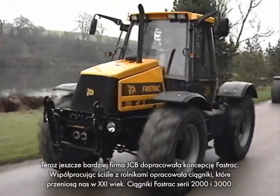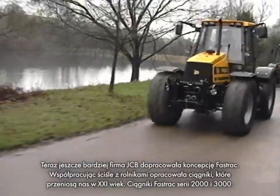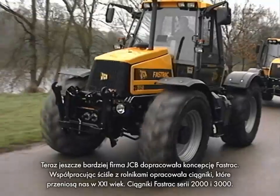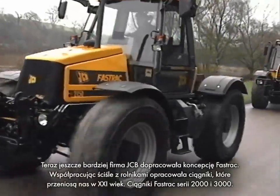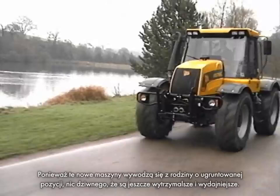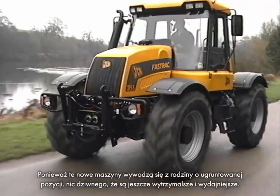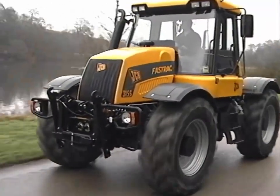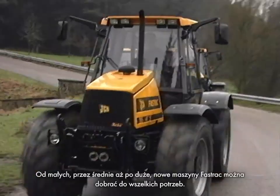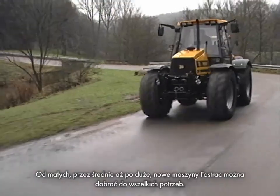Now JCB are further refining the FastTrack concept. Working closely with farmers, they've defined the tractors that will take us into the 21st century: the FastTrack 2000 and 3000 series. A new breed from an established pedigree. It's no surprise that these new machines are even tougher and more efficient — from small to medium to large, a new FastTrack to suit every purpose.